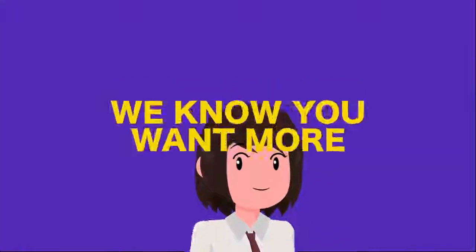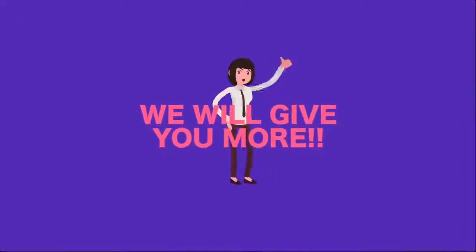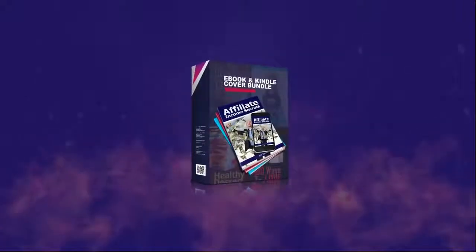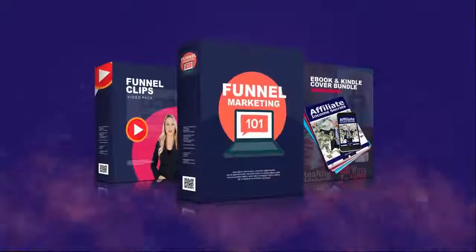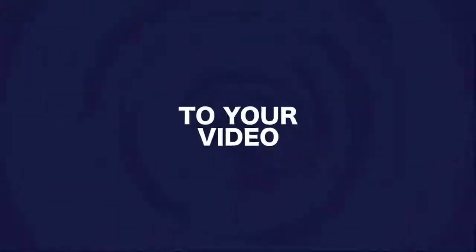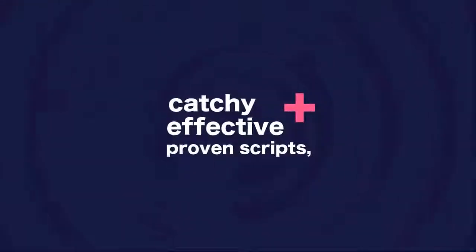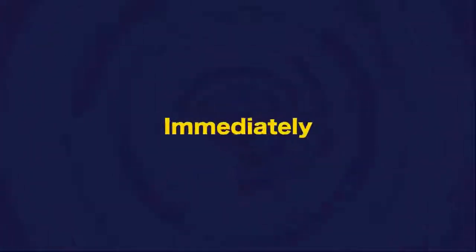And not just that — we have more. We know you want more, so we will give you more. We have additional bonuses for you: Ebook and Kindle Cover Bundle, Funnel Clips Video Pack, and Funnel Marketing 101. Once you apply some of the assets from this collection to your video and combine them with catchy, effective and proven scripts, your conversions will increase by 500% immediately.